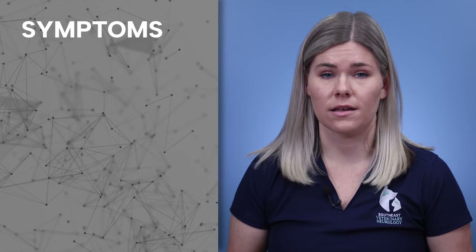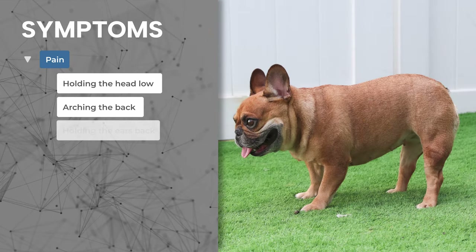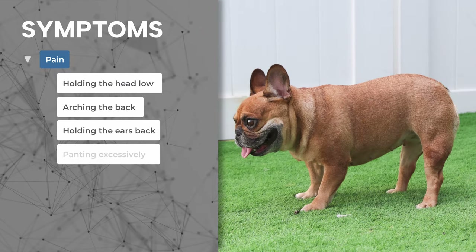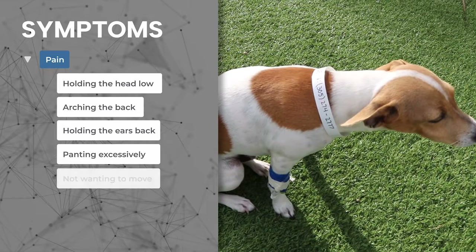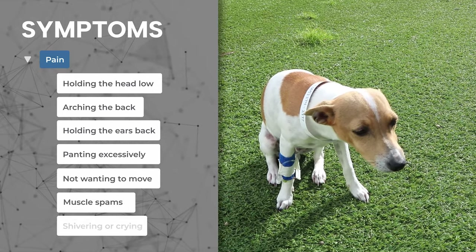Three primary symptoms of IVDD include pain, which can present as holding the head low, arching the back, holding the ears back, panting excessively, not wanting to move, muscle spasms, shivering, or crying.